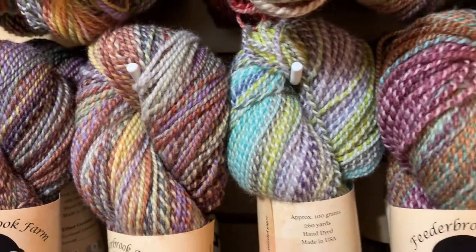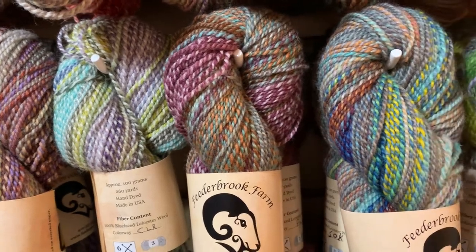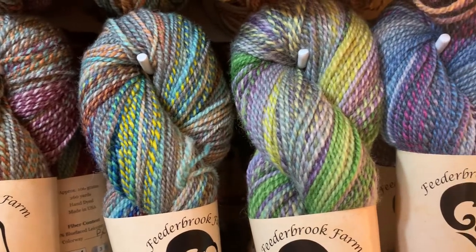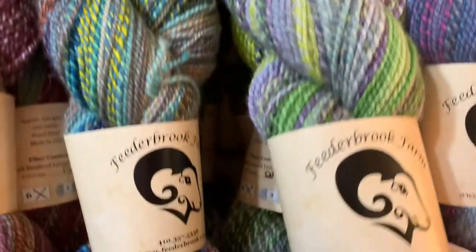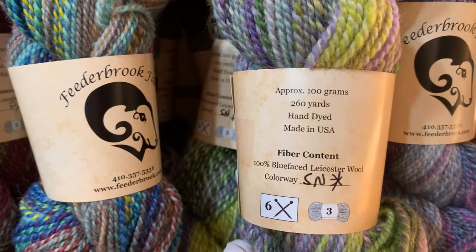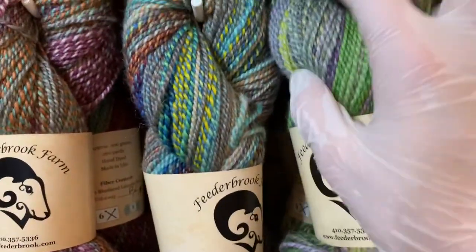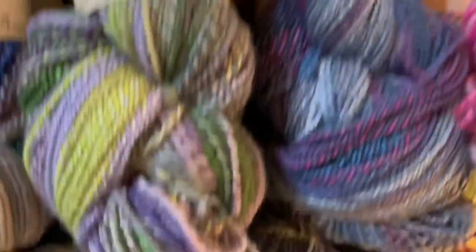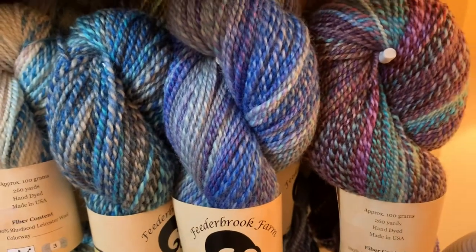I'll post close-up photos on our Facebook page too, and you can screenshot and circle the colorways you would like. Of the Entropy DK I have five skeins of each colorway. Each skein is only $28 and you get 100 grams, which is 260 yards, of 100% Blueface Luster wool. I love the greens and purples. Every time it comes in the store it just blows out of here so fast.